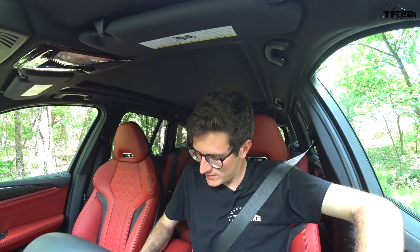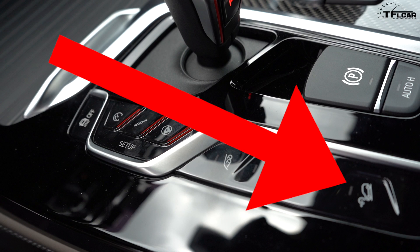There is one button in this cabin that doesn't belong whatsoever, and that of course is the hill descent control button. I'm not exactly sure why it's there, because this car is never going to see off-road ever on 21-inch wheels and Pilot Sport 4S tires — but it is there, which is kind of funny.